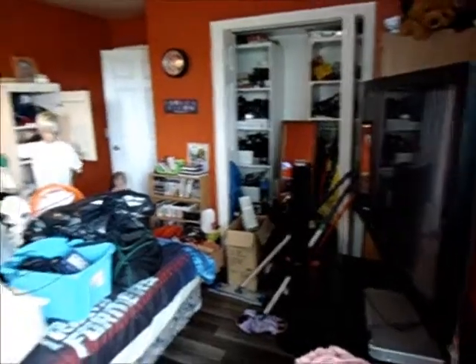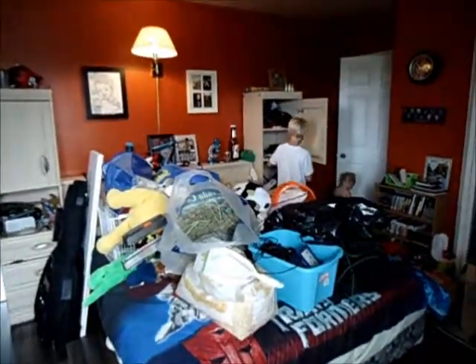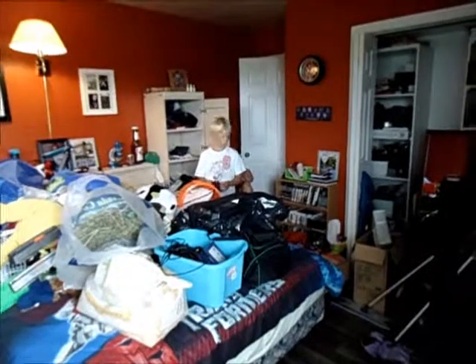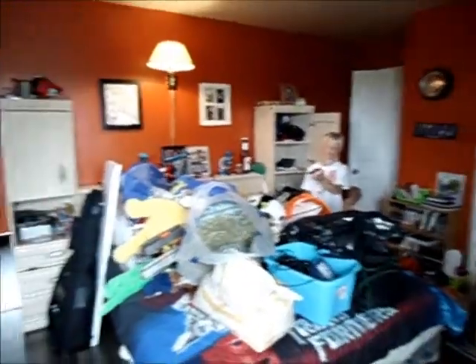So we've got a lot of cleaning and organizing to do. Right now he's going through all of his cupboards.